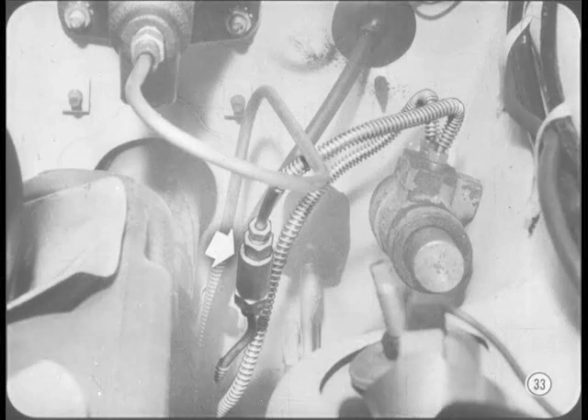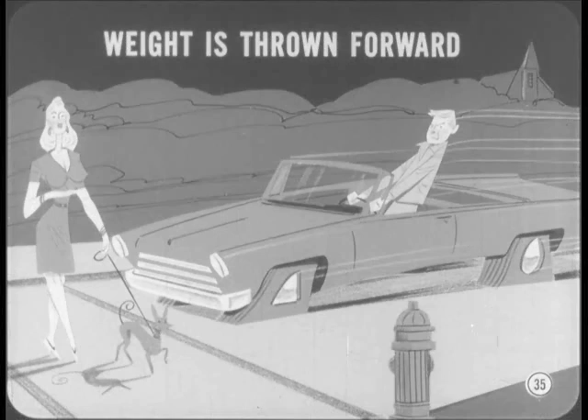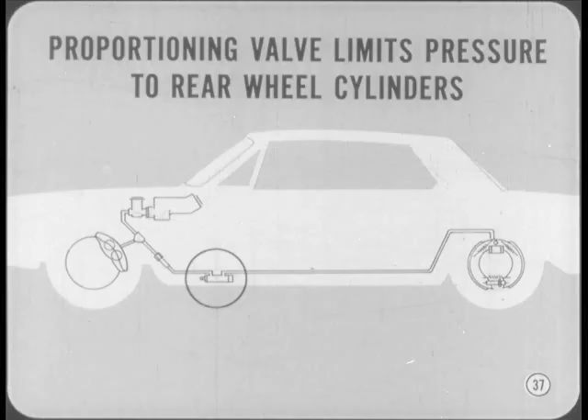What's that other valve? It's called a proportioning valve, simply because it allows only the correct proportion of pressure to be applied to the rear brake pistons. During a severe braking application, most of the car weight is thrown onto the front wheels, so it makes sense to do most of the braking at the front. If the same braking force were applied to the rear wheels with less weight on them, the wheels would skid and the car would probably slew around sideways. So the proportioning valve limits the pressure available to the rear brake cylinders — giving us the famous Chrysler straight-line stop.